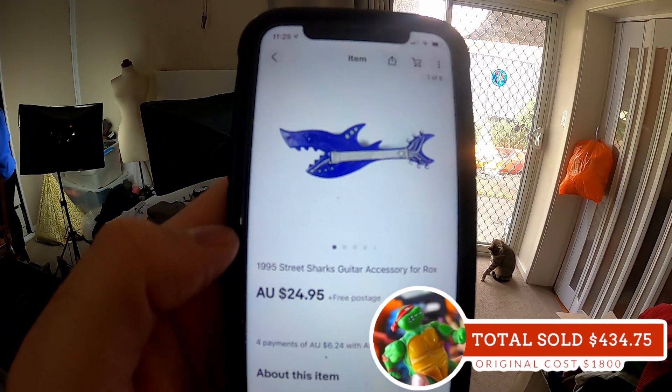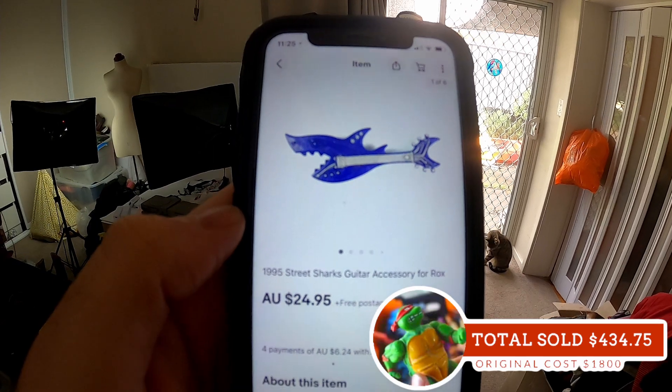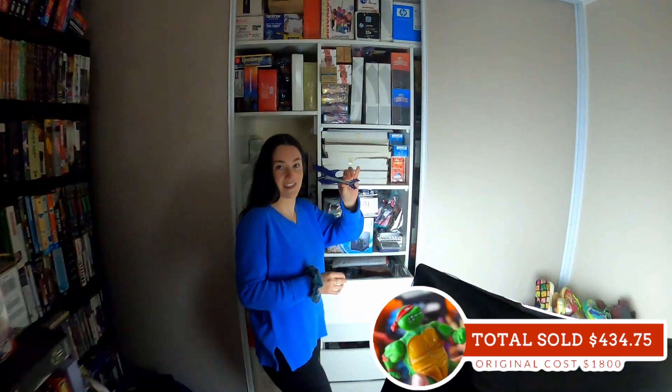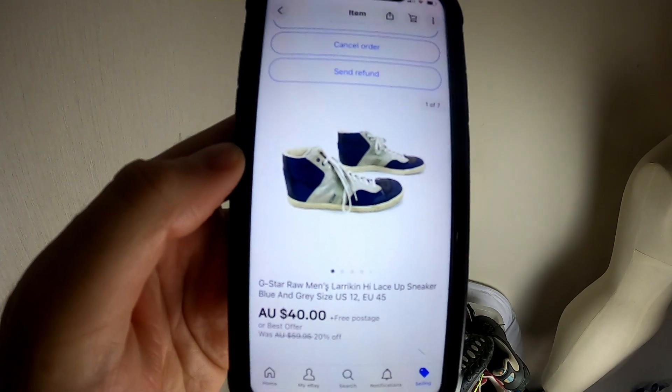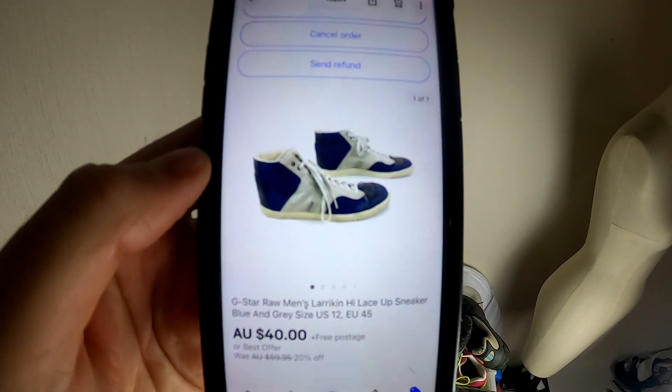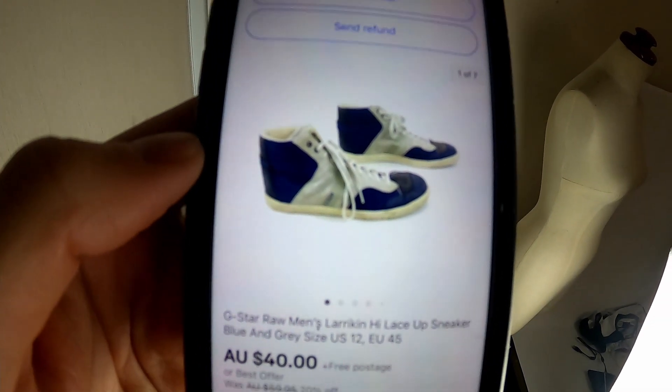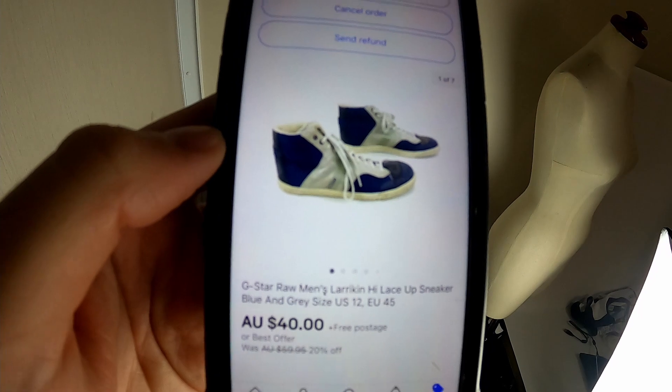Street Sharks guitar — this was in that toy lot we got as part of that bulk deal, so another one out the door: $24.95 just for a guitar. A pair of G-Star Raw shoes going out the door — we've had these for quite a while, I think we paid $14.80. It just shows that everything G-Star doesn't necessarily sell for a good price; we got $40 in the end.